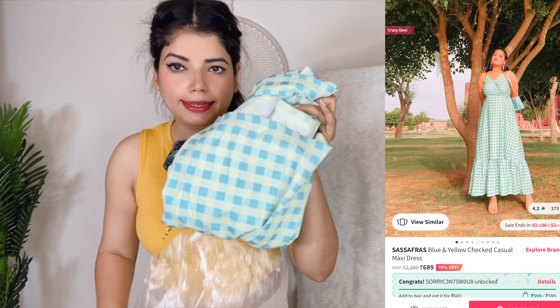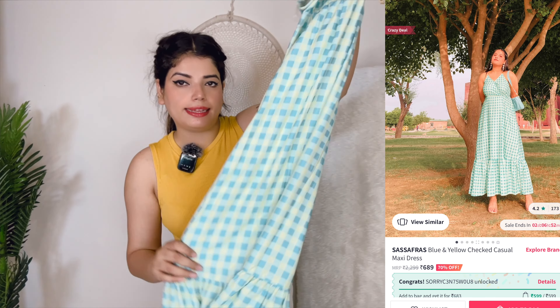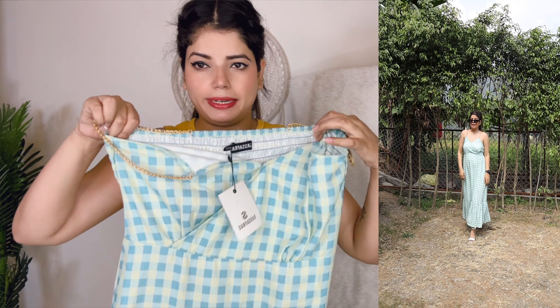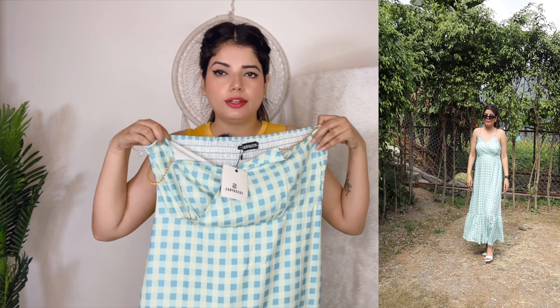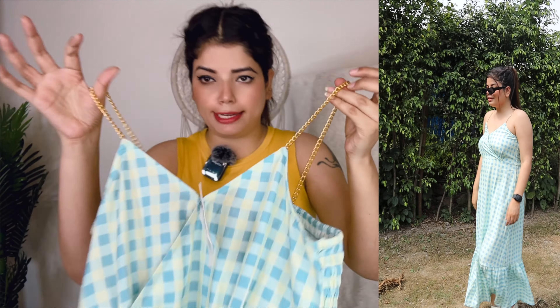So this is our second dress which is blue and yellow checked. It is a long maxi dress. It is very good and I like it. I didn't even need to try it on — I just bought it. It is a beautiful long dress and there is a chain on the sides. Because of the chain, I liked it. The size I bought is M and its price is 689 rupees.